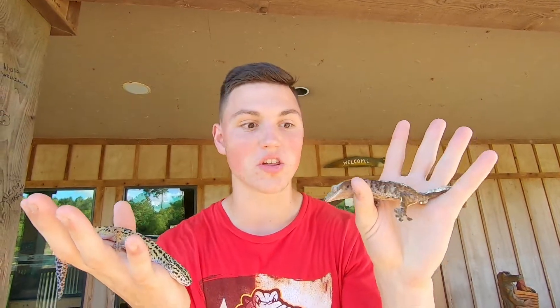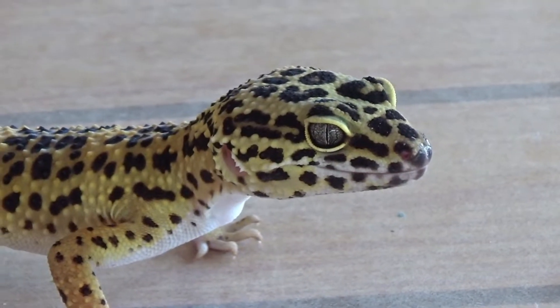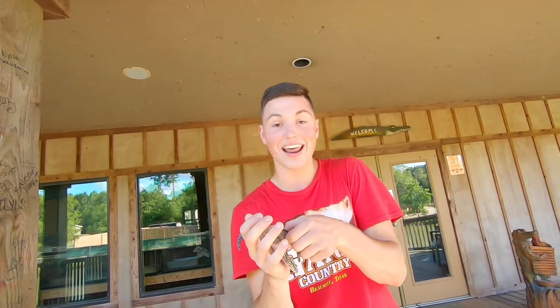Another similarity these guys have is that they're both nocturnal, which means they're primarily gonna be active at night. They can also be a little crepuscular, which means active at dusk and dawn, but mainly they're gonna be nocturnal. Like most nocturnal species, these guys have vertical slit pupils kind of like a cat's eye, and that pupil allows them to take in much more light than a circular pupil like ours, so they can see much better at night than during the day.